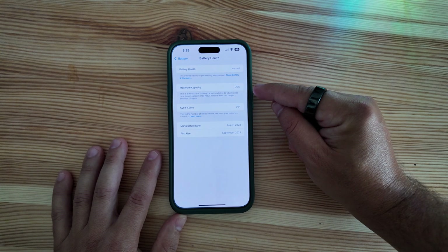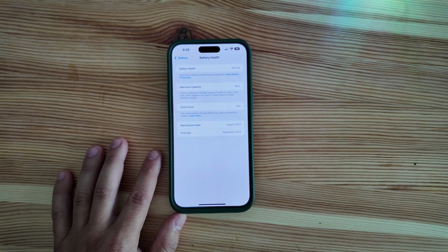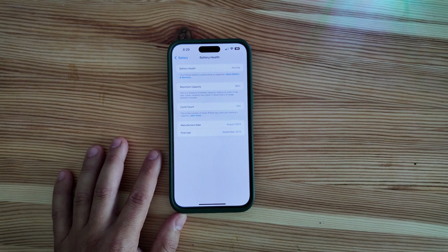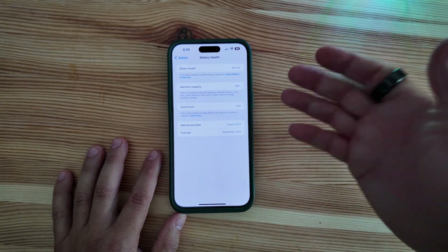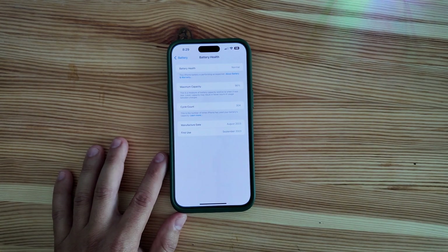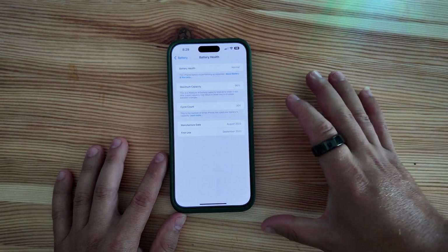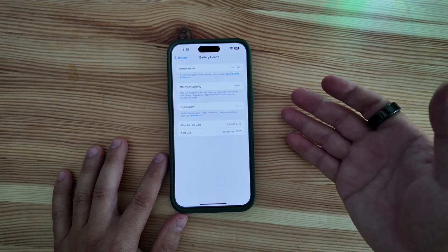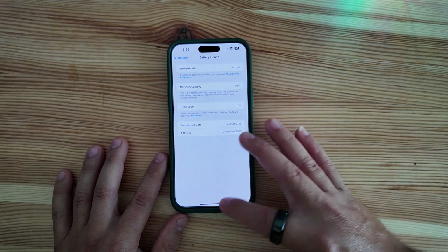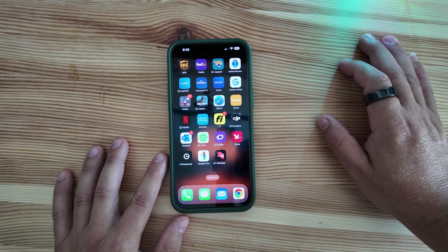Another call-out is just how much this beta is wrecking battery capacity. Since starting this beta only a couple of weeks ago, we have steadily lost about a percent of capacity each week. We did lose two extra percent of maximum capacity since using this beta — that alone should deter a ton of people from actually wanting to download it.